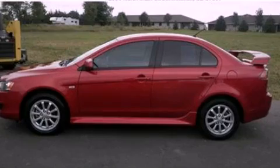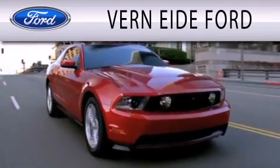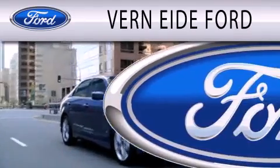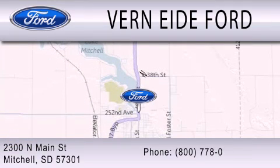Call or visit us right now and arrange your test drive today. Verniety Ford is dedicated to doing everything possible to ensure that the experience you have selecting your next vehicle is as pleasant as possible. We are located at 2300 North Main Street in Mitchell. See you next time.